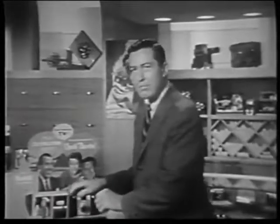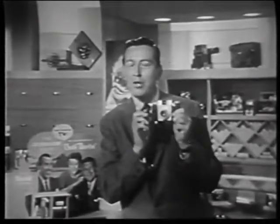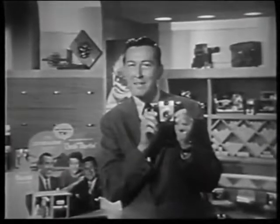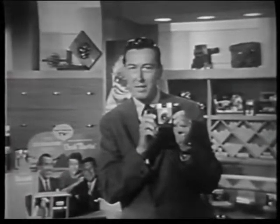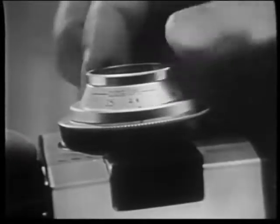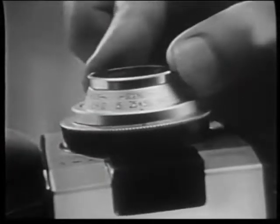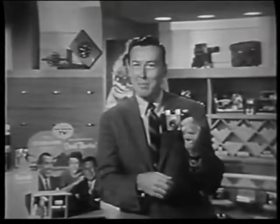has made the Pony 2 so amazingly simple to use that now you can get color slides every bit as easily as snapshots. All you do to focus the Pony is turn this ring to close-ups, groups, or scenes. And you can be sure you'll get beautiful slides.